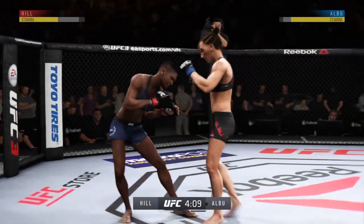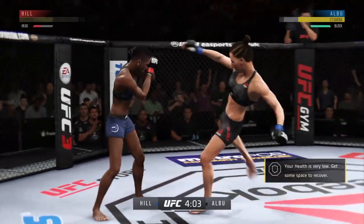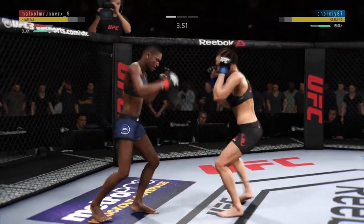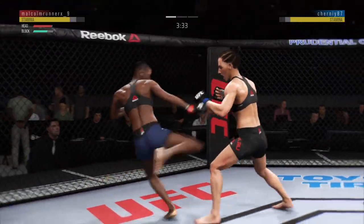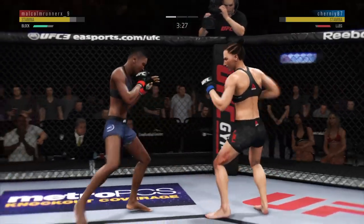Winding up on the right there to no avail — she got... this could be it. Attempts a big hook to the head but misses. What a leg kick. Very nice leg kick there by Hill. Again with that leg kick.